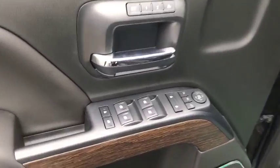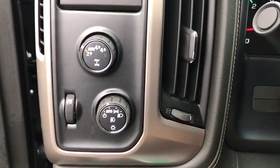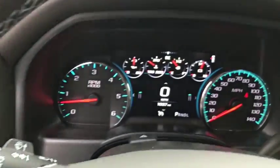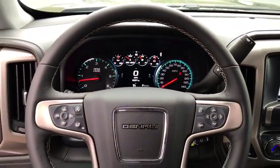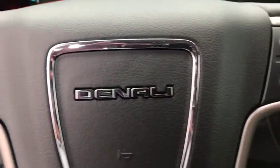This vehicle has less than 2,000 miles. Here are some of this vehicle's great options: navigation system, Bose sound system, steering wheel audio controls, remote engine start, power passenger seat, traction control, navigation package, and Bluetooth.